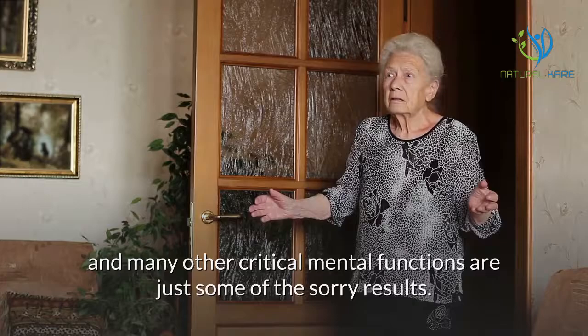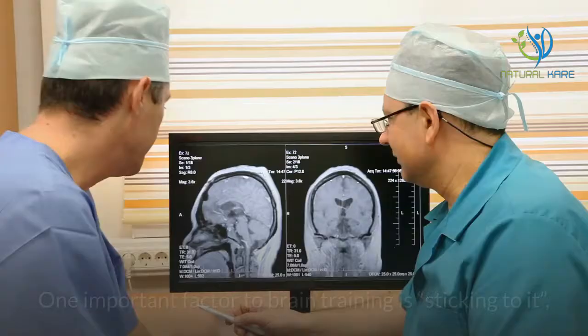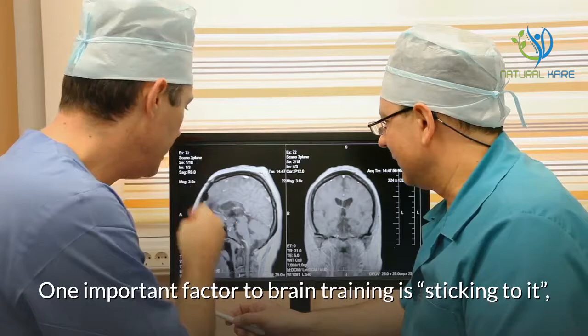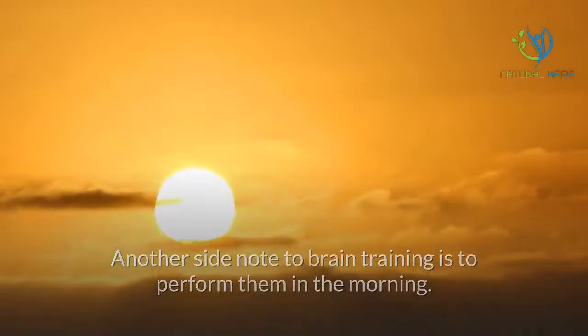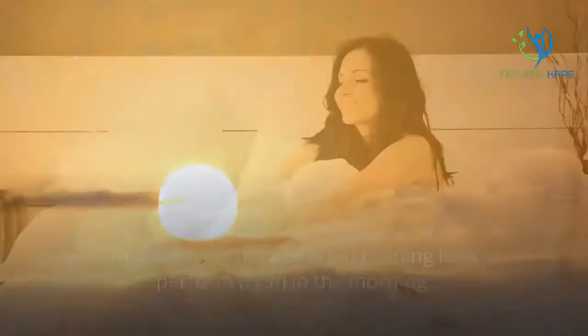Stick-to-itiveness. One important factor in brain training is sticking to it, especially if you are doing your training by yourself. Clinics and rehabilitation centers have their programs and training usually done in groups to minimize boredom. Another side note to brain training is to perform exercises in the morning, as mornings are the times when the brain is at its peak level of activity.